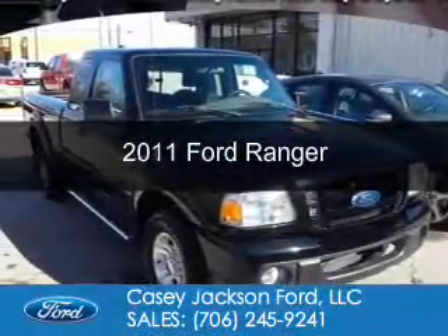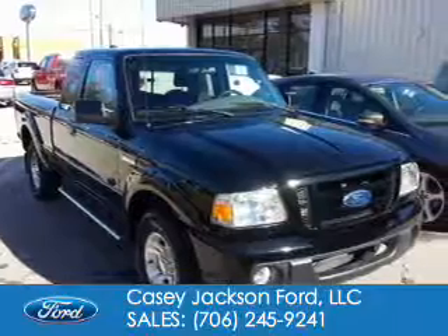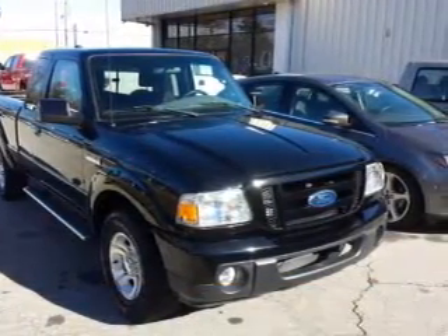This is a used 2011 Ford Ranger. It's powered by rear wheel drive, a 4 liter, 6 cylinder engine.